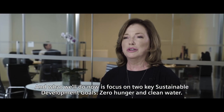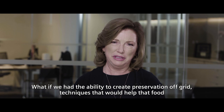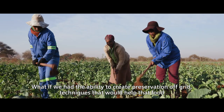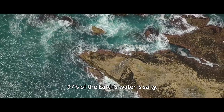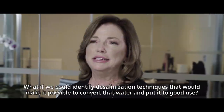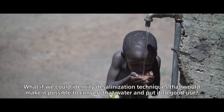We'll now focus on two key sustainable development goals: zero hunger and clean water. What if we had the ability to create preservation off-grid — techniques that would help harvested food reach the hungry people who need it? 97% of the Earth's water is salty. What if we could identify desalination techniques to convert that water and put it to good use?